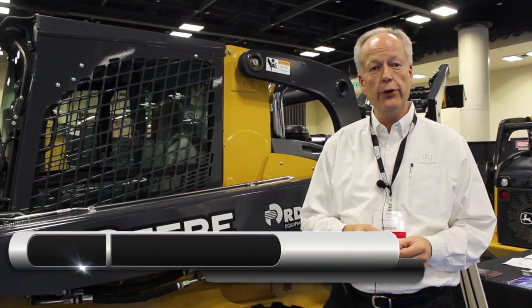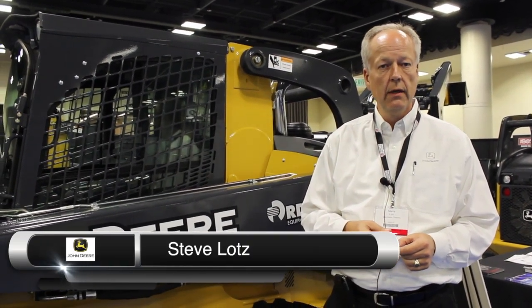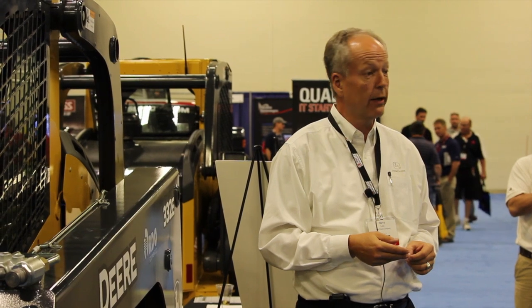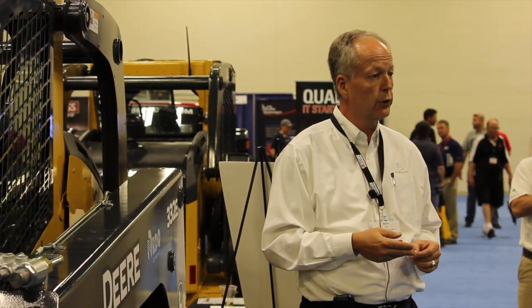My name is Steve Lotz and I work for John Deere in Moline, Illinois. We're here at the snow and ice show today to talk about our skid steers and track loaders to help our customers take care of their customers during the winter months.